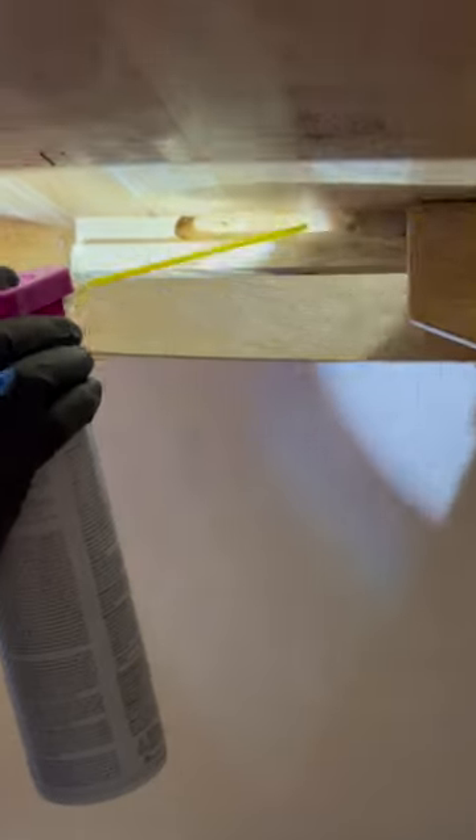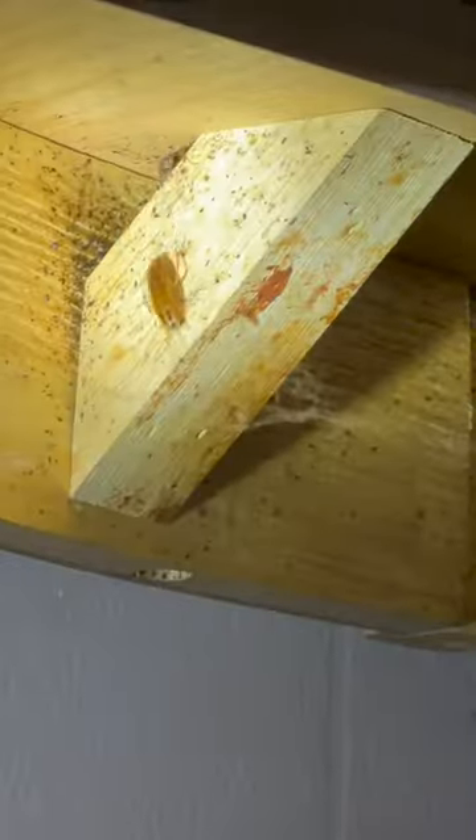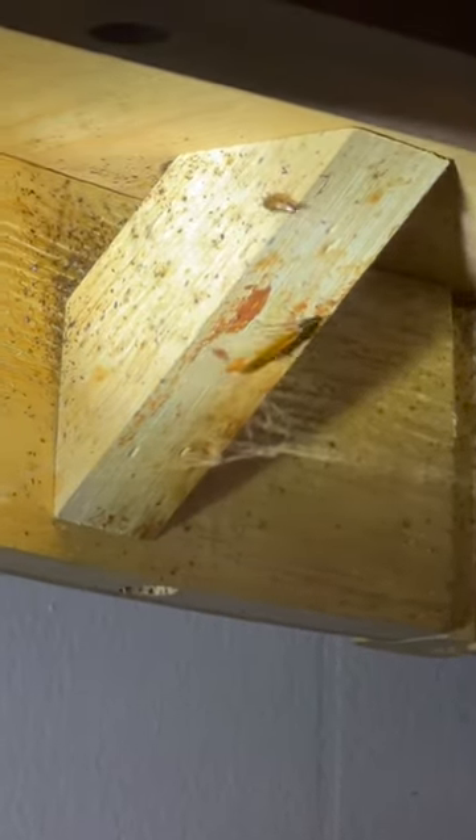There's a couple roaches there. I'm using the Doxum NXT just to kill these infested areas. There's a few in there running out. There's babies right here. This is roach droppings up there. Even a little further back, there's an adult and baby.